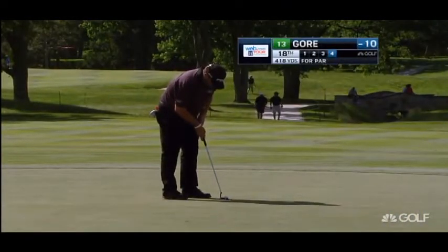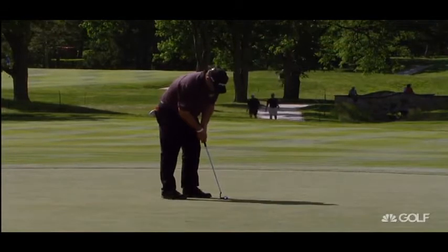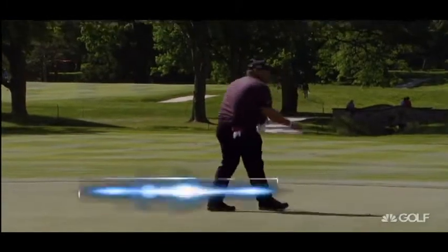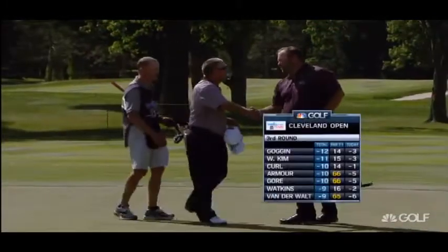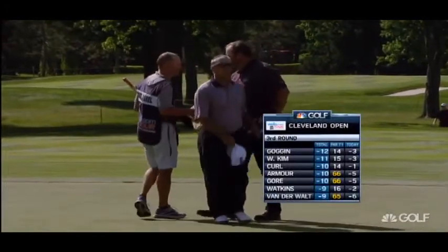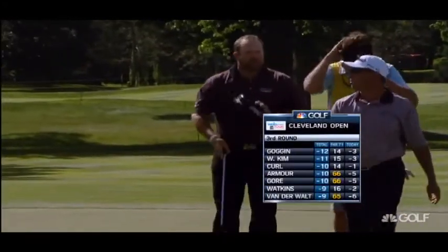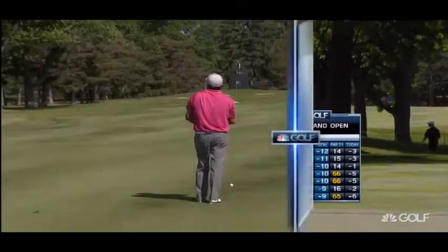Gore for his par at the 18th — this would be for 66. Start of the day tied for 11th, now tied for 3rd. Remember, he is the all-time career wins leader out here with 7, and he is lurking. Tiger Woods in his prime, you always knew he was around — he had that sort of aura. I think Jason Gore has a little bit of that out on this tour.